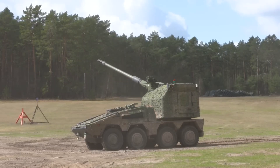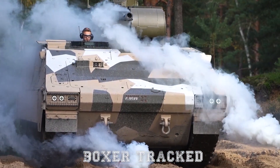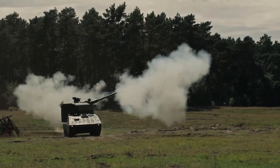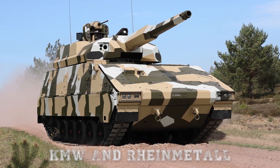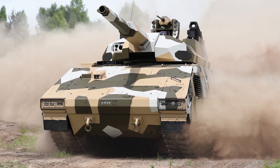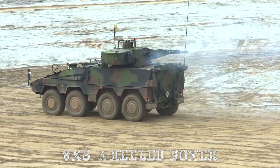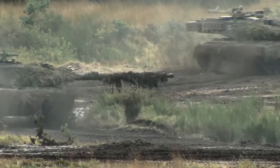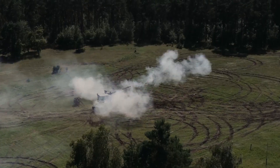The system merges the proven Artillery Gun Module (AGM) of the RCH-155 with the new Boxer Tract platform, creating a hybrid of high mobility, superior off-road capability, and reduced crew dependence. This new Tract chassis is part of KMW's and Rheinmetall's ongoing effort to expand the Boxer family into a universal modular combat platform, offering enhanced off-road performance and protection levels comparable to main battle tanks.